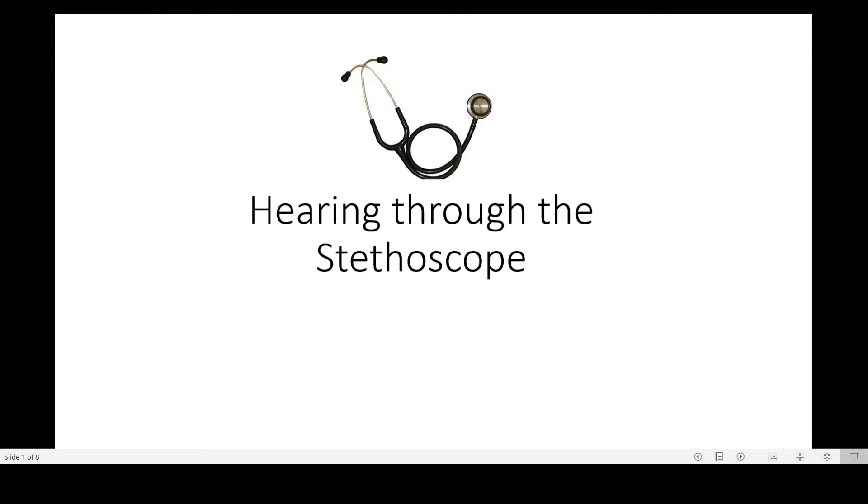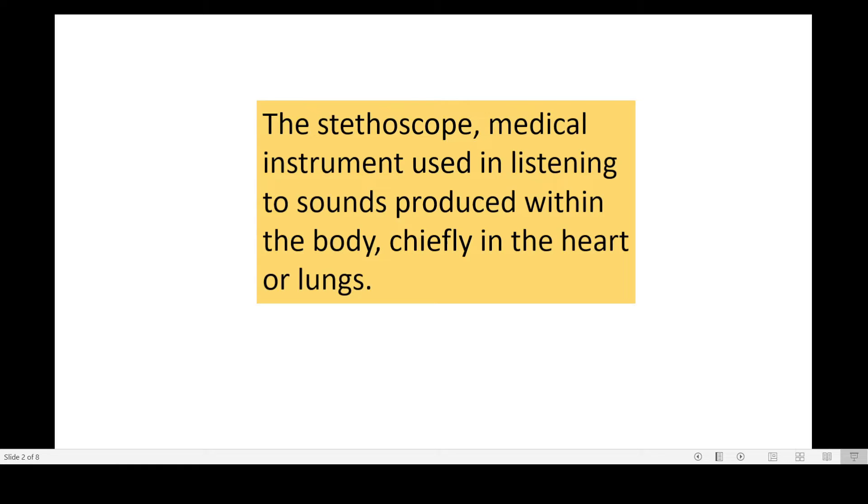Hello and welcome to my YouTube channel. Today's topic is hearing through the stethoscope. We have all seen a stethoscope. Whenever someone gets ill, the doctor examines his body with the help of a stethoscope. Actually, he listens to the sound produced within the heart or lungs.